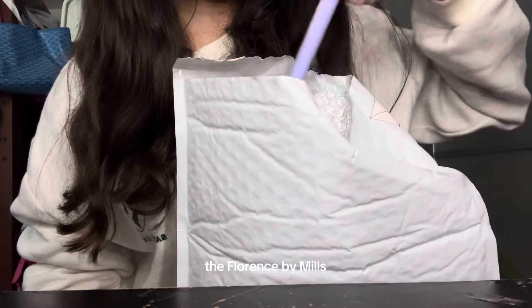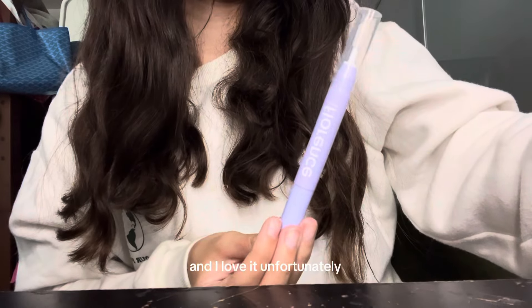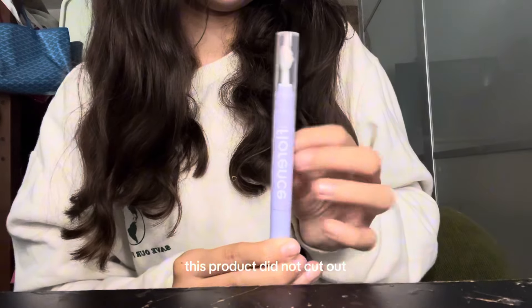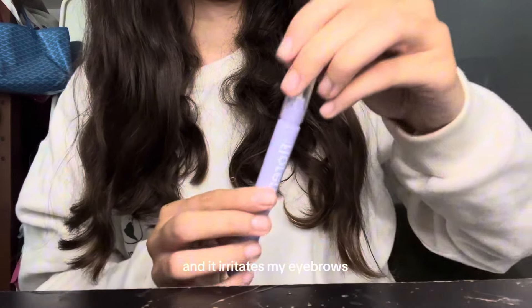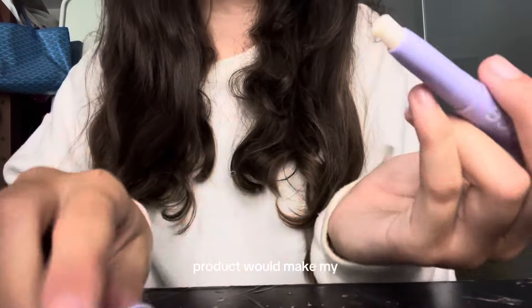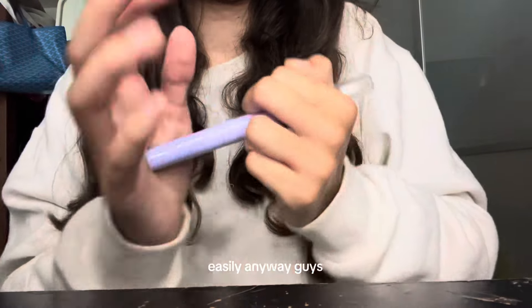Next up we have the Florence by Mills Eyebrow Styling Wax. Florence by Mills has been very problematic with their products in the past, but I do have a toner from them that I love. Unfortunately this product did not work out for me. My first complaint is that the brush is super hard and it irritates my eyebrows a lot. The actual product would make my eyebrows fall off. In this clip you can see me struggling to close it because it breaks super easily. Anyway guys, that's it — I really hope you enjoyed, bye!